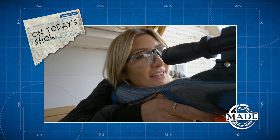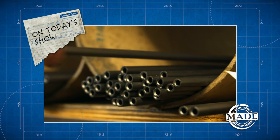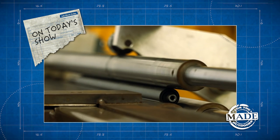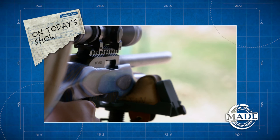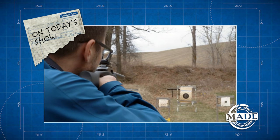Ready, aim, fire. Today on Made for the Outdoors — raw carbon and steel go from blah to bang. We're making a versatile firearm that's sure to hit the target.